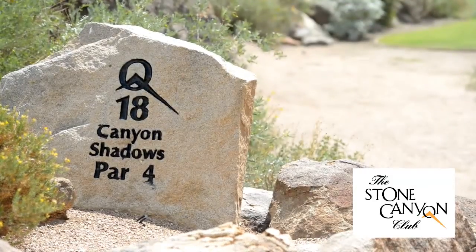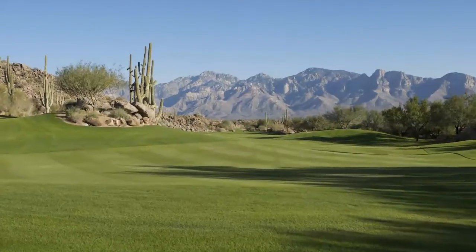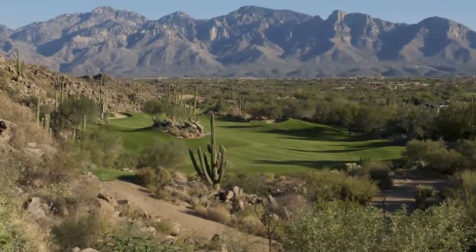Hole 18 Canyon Shadows. Arguably the most spectacular finishing hole, engulfed with the magnificent Catalina Mountains providing the backdrop for viewing Tucson's magnificent sunsets.